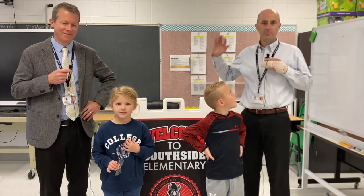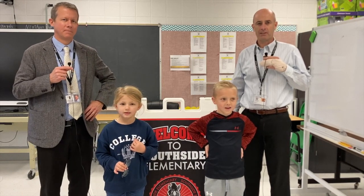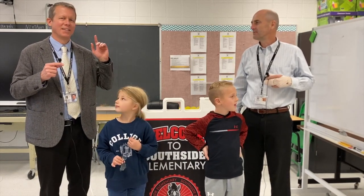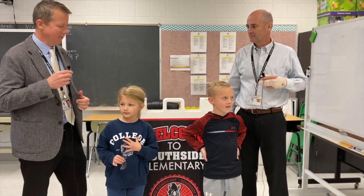Good morning and welcome to Team Southside, where teamwork makes the dream work. Mr. Reynolds here along with Mr. Beatty. Good morning, all you stallions out there. Our special guests are now going to say their name and which class they're from.